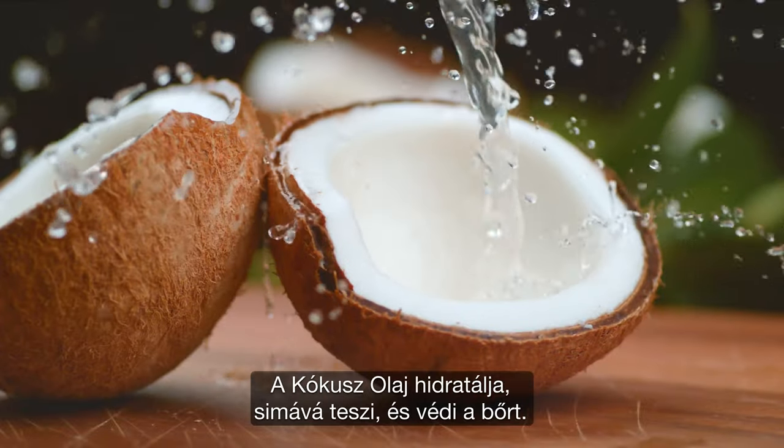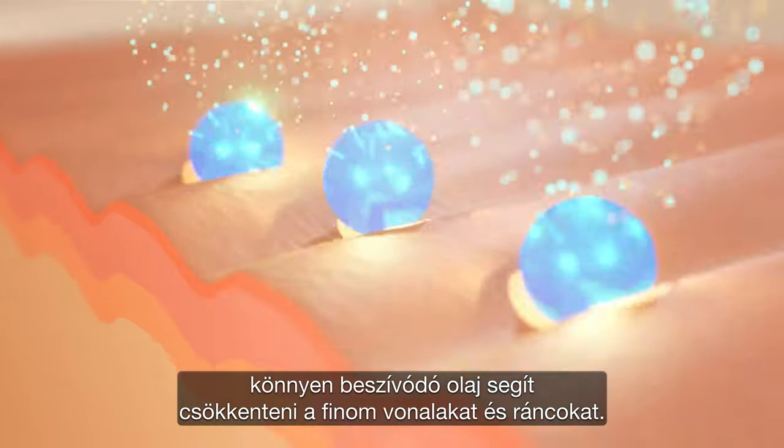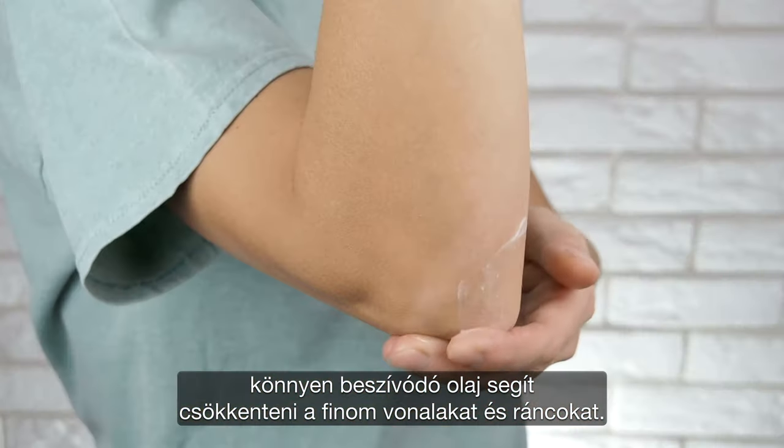Coconut oil hydrates, smooths, and protects the skin. Rich in antioxidants, this easily absorbed oil can help minimize fine lines and wrinkles.